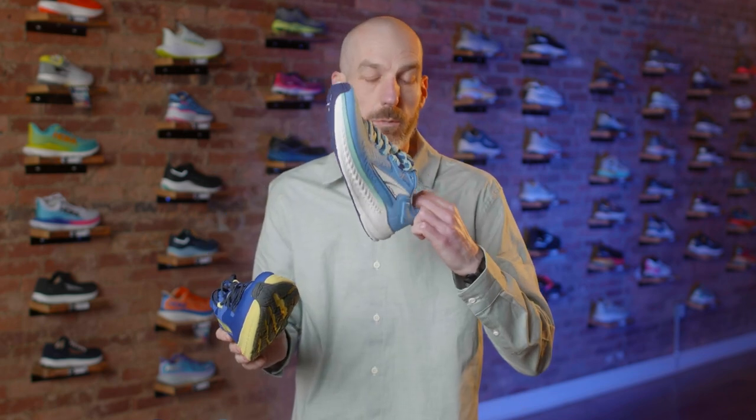This is one of only two — soon to be three — shoes that comes in a wide option, both in men's and women's. So if you're standard and you need wide, on the women's it will be in this lovely blue color.